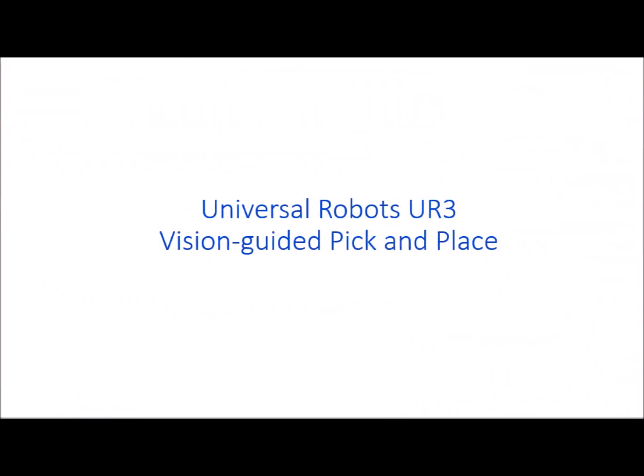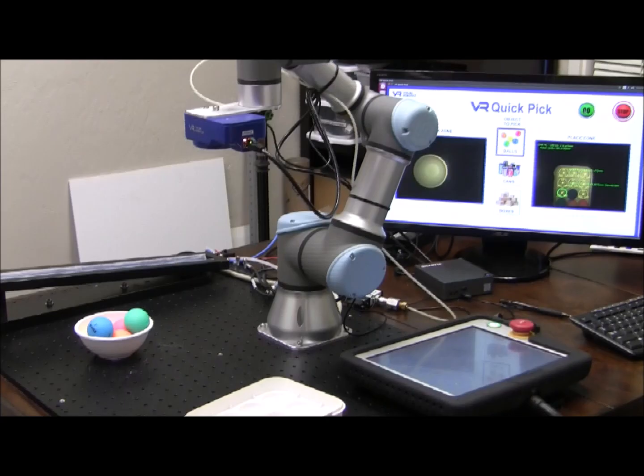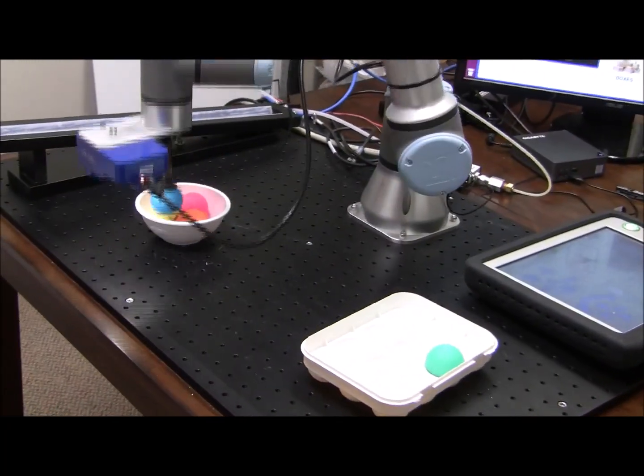Now let's see how well the same robot can perform vision guided pick and place. In this example, we'll pick balls from a bowl where they are sitting at various placements and heights, and place them into a 3x4 pallet. The camera is determining where the robot needs to go to pick up a ball or to place a ball.